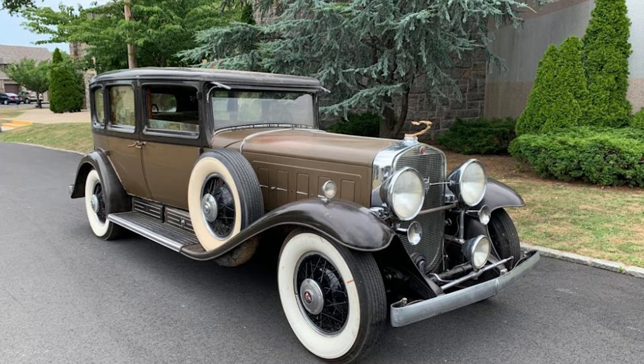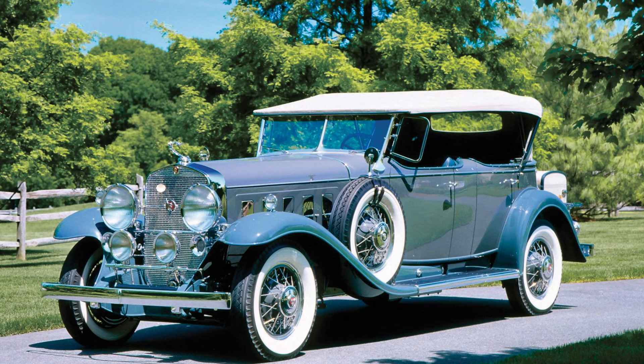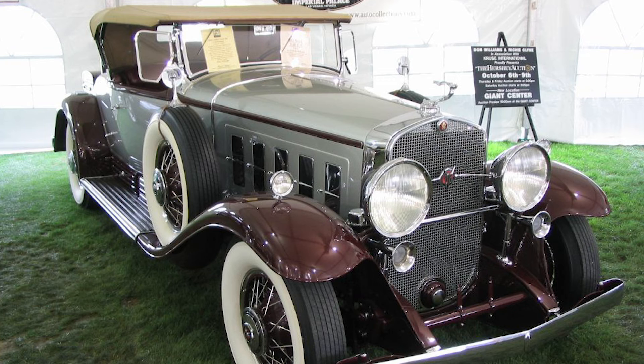Technological advancements, coupled with refined aesthetics, elevated the V16 to new heights. It became a symbol of American ingenuity and craftsmanship, standing out as a beacon of luxury in a world recovering from economic turmoil.